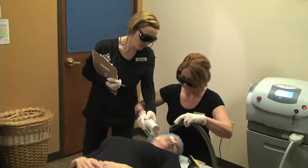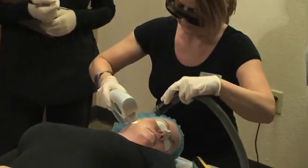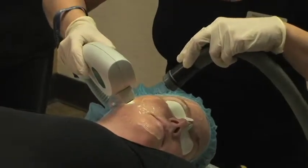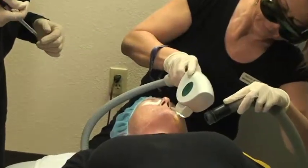Photofacials even out the skin color by reducing brown sun damage and broken capillaries. It's a technology called Intense Pulse Light — it's like a large flash bulb of light that is drawn towards the red and the brown pigment.